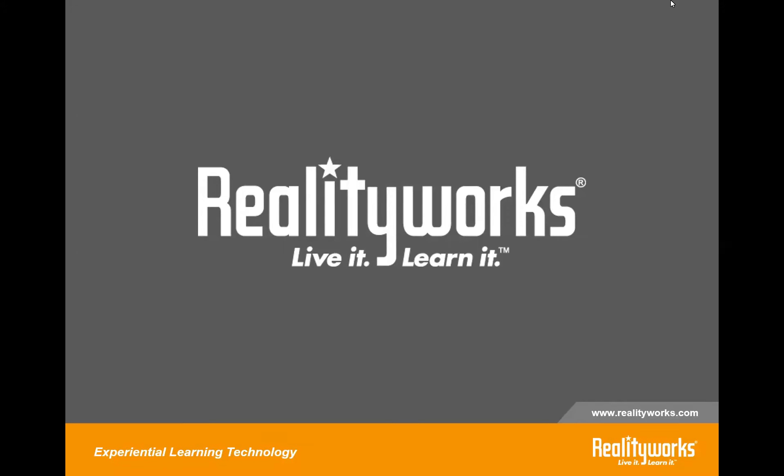Before we get started, I want to cover a couple things. First, as mentioned in the registration, we will be doing a drawing for a free preemie for all of those that have attended today's webinar — we will be announcing the winner at the end. Second, today's presentation is being recorded and all attendees will receive a link to that recording as well as a copy of the PowerPoint slides and resources within 24 hours. We will have time at the end for a Q&A session, so please feel free to type questions in the chat area or the Q&A section at the bottom of your screen.